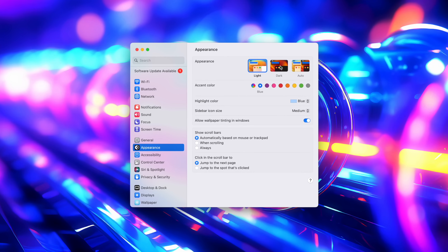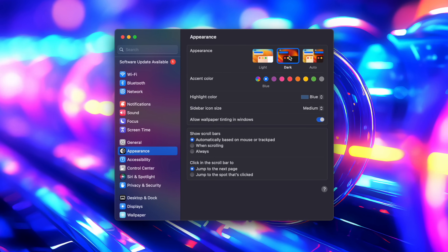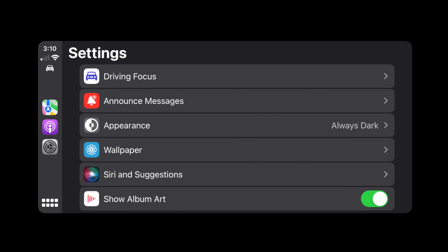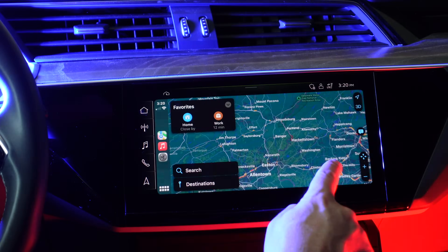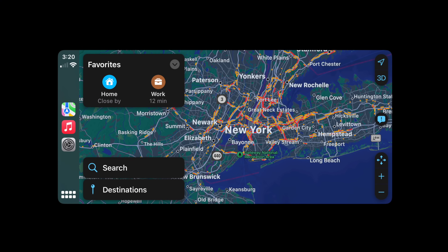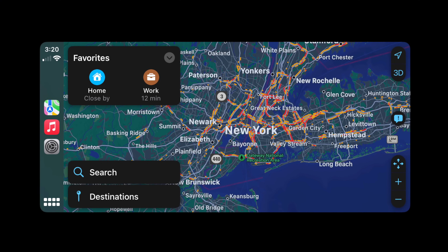A lot of people really live for dark mode on their Mac, iPad, or iPhone. Now if you want to, you can enable dark mode on your CarPlay all the time. Go into Settings and Appearance, and you can change it there to better reflect your aesthetic preference. A lot of people just like that darker Maps look all day, not just when they're going through a tunnel. You can enable that full time, even when it's not dark outside.